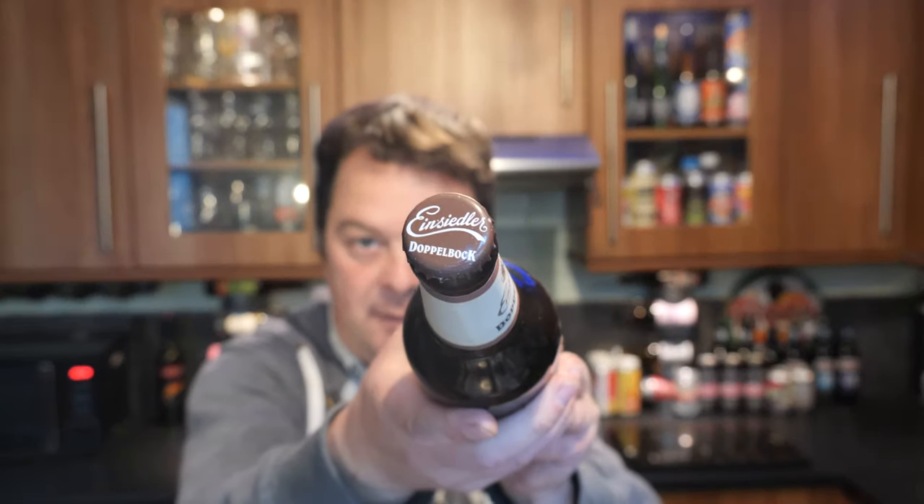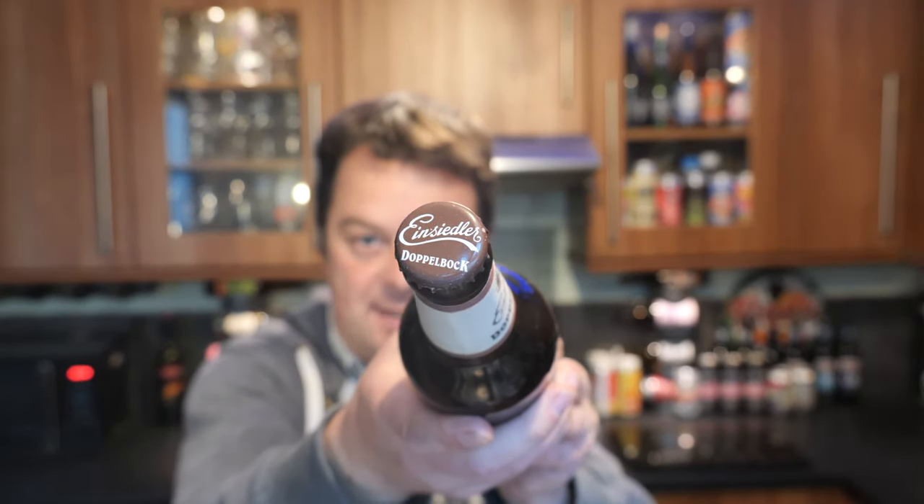Here is a look at the bottle cap. I want to say a massive, massive thank you to Sebastian in Germany for sending me these wonderful, wonderful beers.